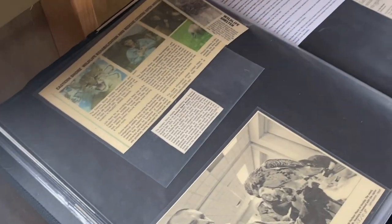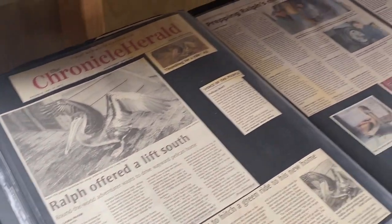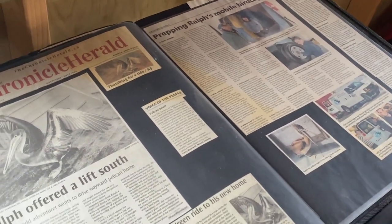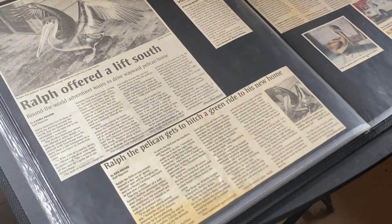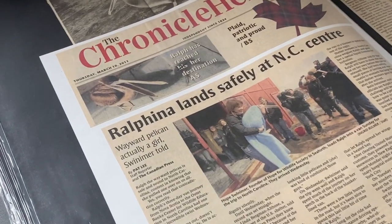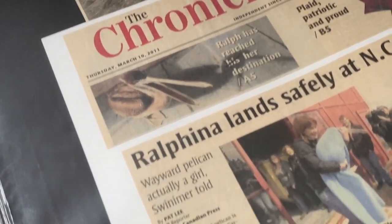Ralph needs an airlift home — Ralph is clearly famous. Ralph has been through some stuff. I'm assuming that must be what this place is named after. But wait — why is it suddenly Ralphina? Oh, I think I realized — Ralph is actually a girl!